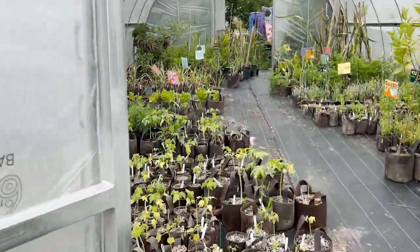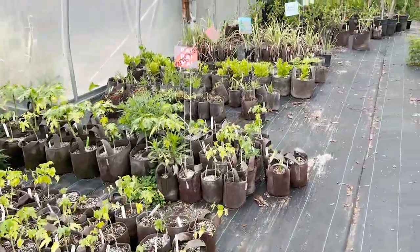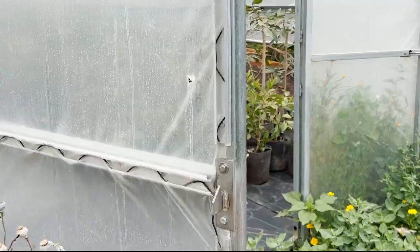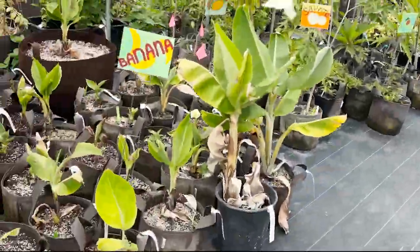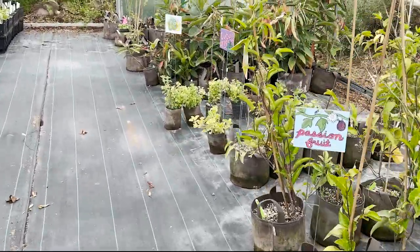Coming up on greenhouse one — nice and humid in here, everyone's looking pretty happy. And greenhouse two — just pruned down all these jamuns because we're going to graft them in a bit. Everything's looking pretty good in here too.